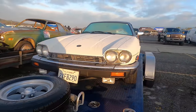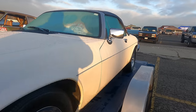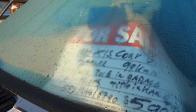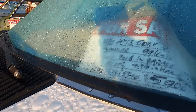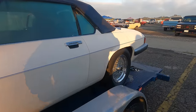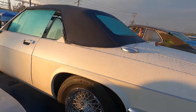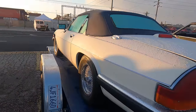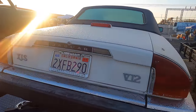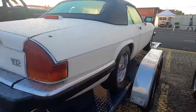Got a Jaguar XJS convertible for $5,900. Hopefully that comes through — these are very popular at Palm Springs, as you can imagine, for your British motoring needs. Last tagged in 2016, so I don't know what the story is there.